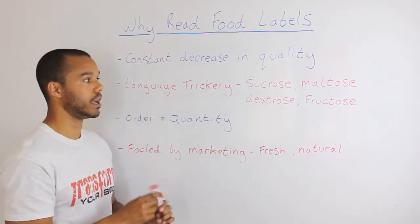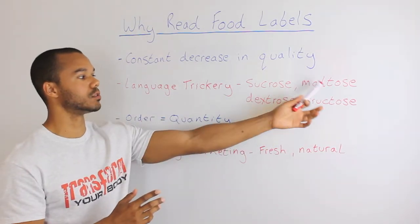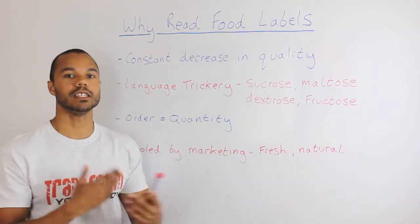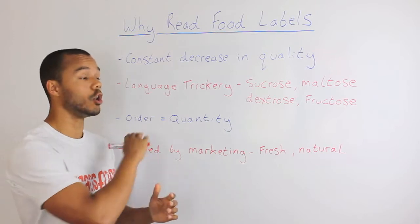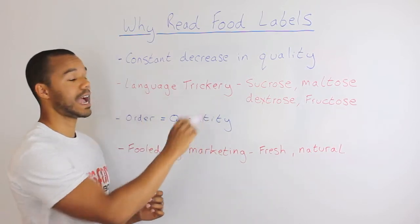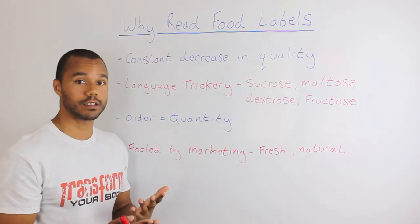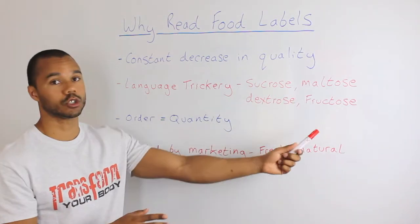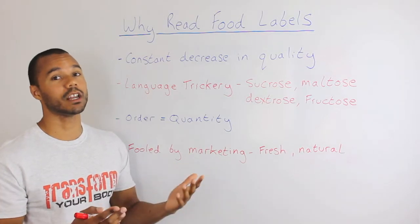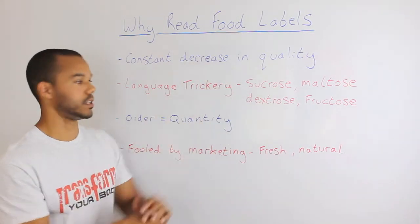The second reason is language trickery. Quite often they'll have stuff like sucrose, maltose, dextrose, fructose — using scientific language to confuse you about what it actually means. Those four all mean sugar, and there are a lot more that mean sugar as well. They'll use complicated scientific words to make sure you don't really know what's in it, because reading 'sugar, sugar, sugar, sugar' on the back of your packet is probably going to make you less likely to buy it — and they only care about higher profits.